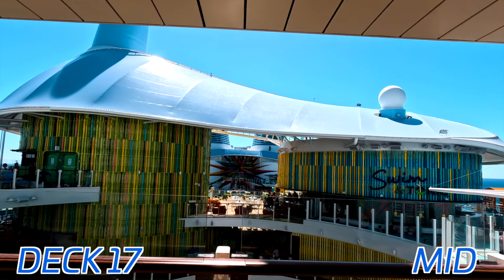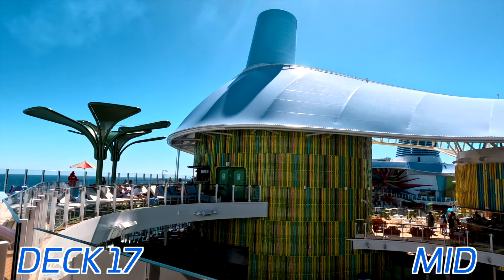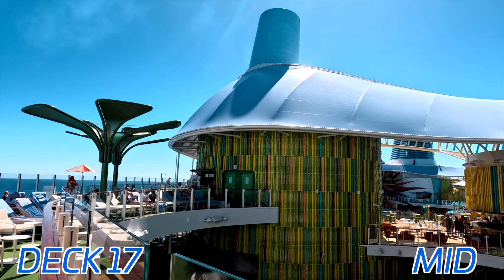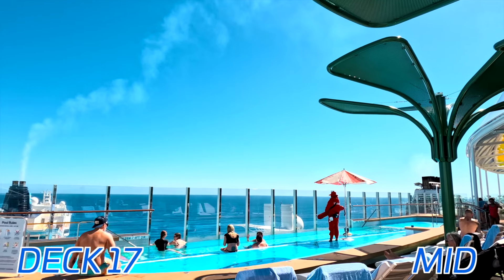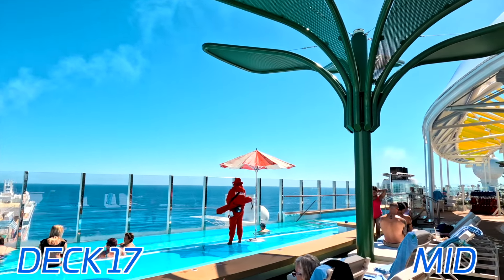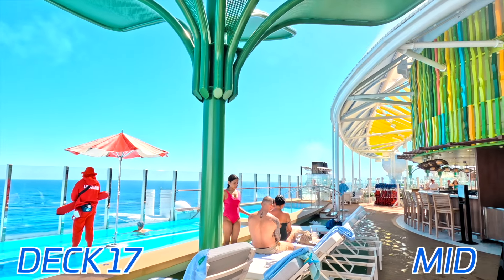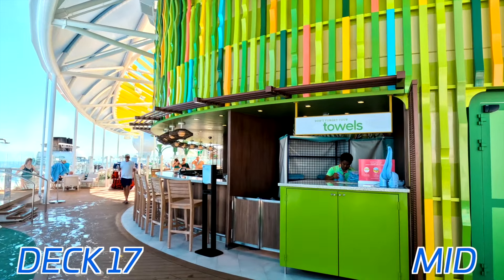Now we're going to jump outside and back up to deck 17 to one of the main pool decks here on Icon of the Seas. The deck numbers and locations are shown on screen to give you an idea, as the top deck layout can be pretty complicated. Off to one side, we have one of the main pools — this is an infinity pool with a bar located right across from it.